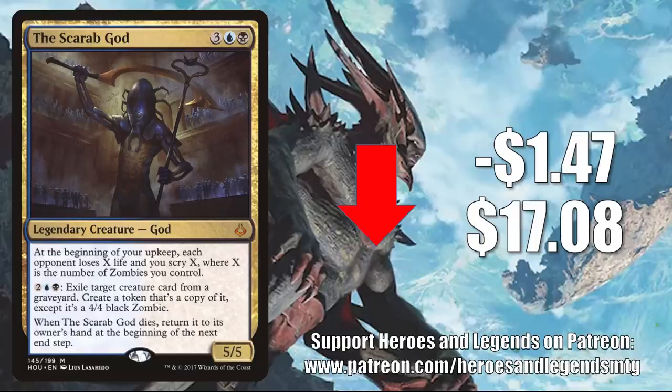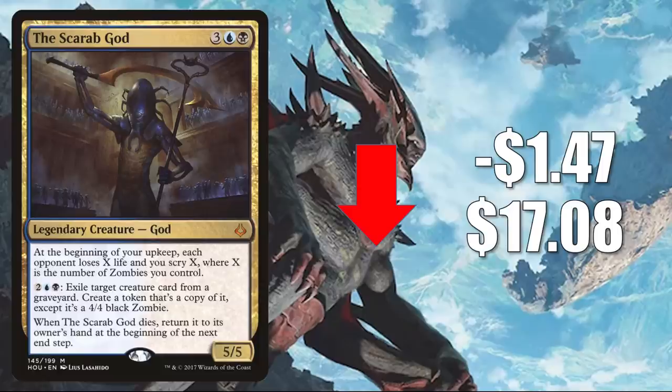At number one, another card reprinted in Double Masters: the Scarab God from Hour of Devastation, down $1.47 to $17.08. Most of the time, you'll find this in Nicol Bolas sideboards in Pioneer. But it is a pretty popular Commander, and has also seen increased play in Anowon, the Ruin Thief builds.